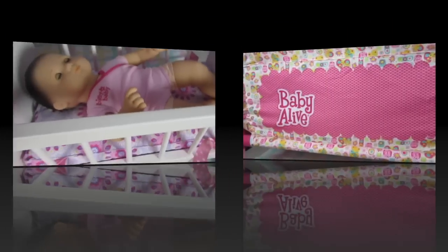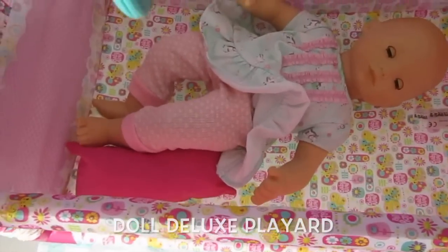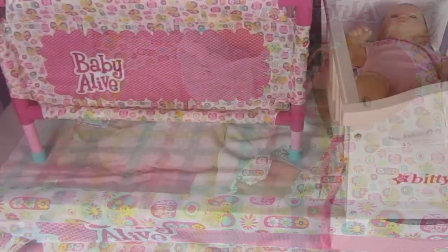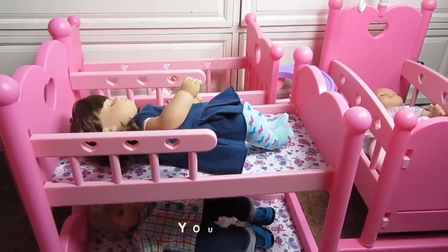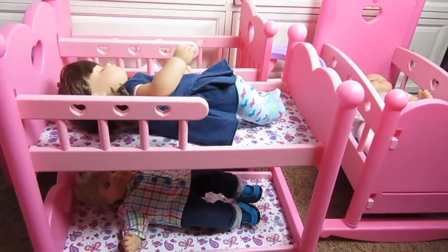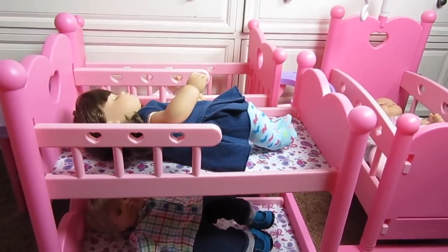We also have another doll channel called Baby Alive Channel, and I use a lot of the same cribs and high chairs for both channels. I also have a Baby Alive Crib and it fits the Biddy Baby so well. The Biddy Twins also fit really well. And I'm a huge fan of the You and Me Company — these three beds are by the You and Me Company, and I use them for Biddy Babies and Baby Alive Dolls.